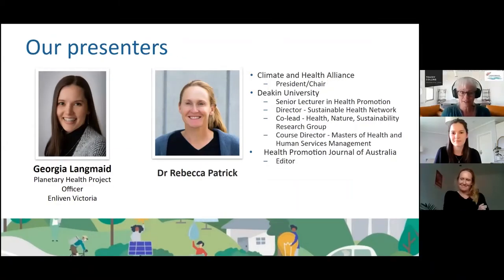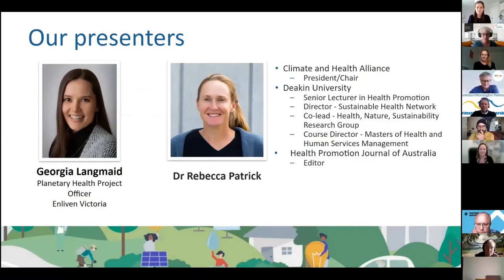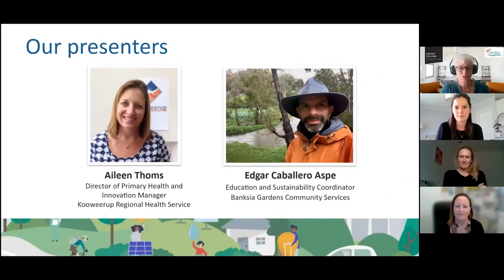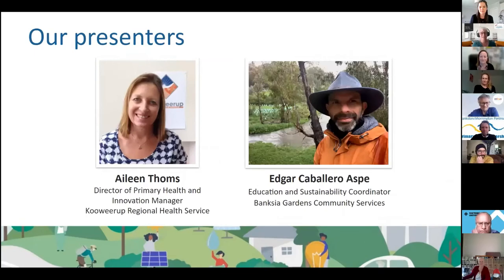Dr Rebecca Patrick is President Chair of the Climate and Health Alliance and has many roles at Deakin University where she is Director of the Sustainable Health Network, co-leader of the Health Nature Sustainability Research Group, Course Director of the Masters of Health and Human Services Management, and Senior Lecturer in Health Promotion. Rebecca has considerable research expertise in health promotion and sustainability health co-benefit intervention measurement and evaluation.